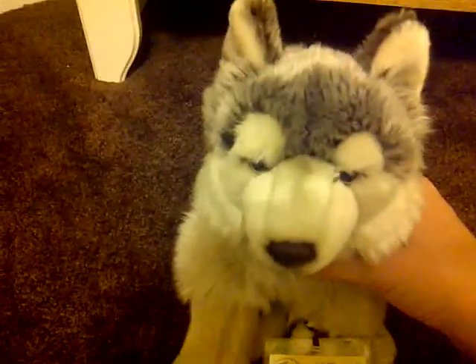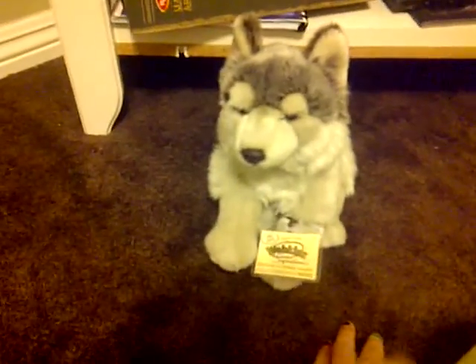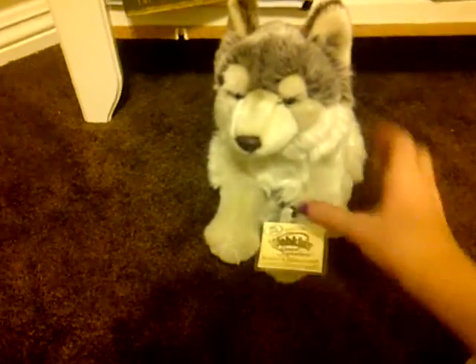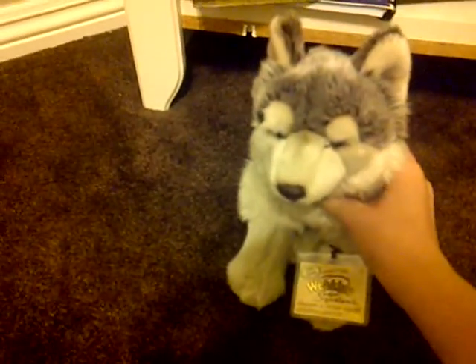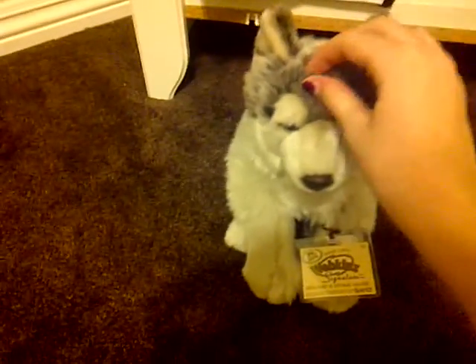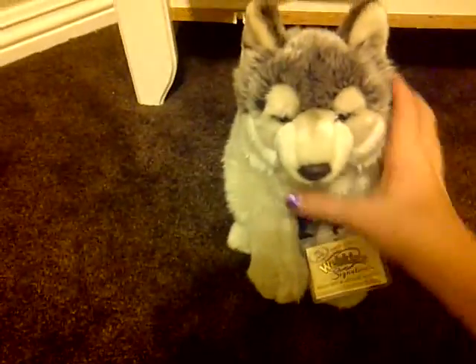One of the reasons I thought it was rare is because on Amazon, a lot of Webkinz are cheaper than regular price, but this guy on Amazon was $300 — I was like, what? But at Candy Connection, this was the last one there, and he was only like $30, so $30 compared to $300 is pretty good. He's got a little fluffy tail.